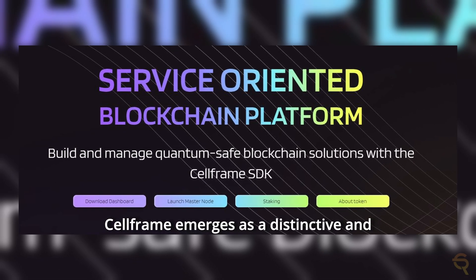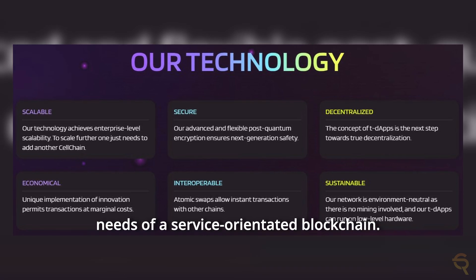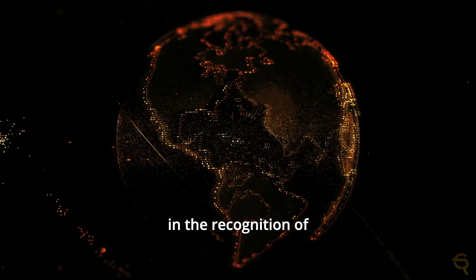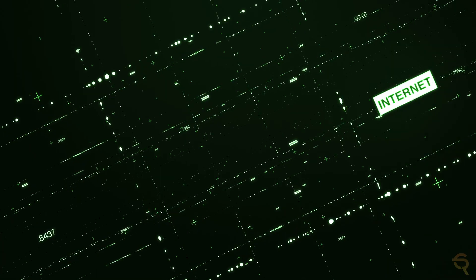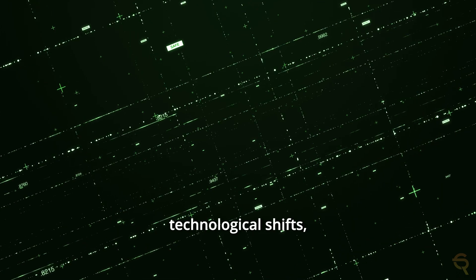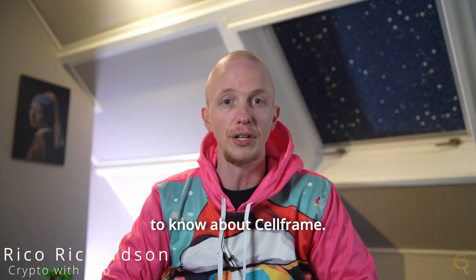CellFrame emerges as a distinctive and innovative platform tailored to address the burgeoning needs of a service-orientated blockchain. Its conception and development are rooted in the recognition of certain challenges prevalent in the blockchain ecosystem and the foresight to anticipate future technological shifts, particularly in the realm of quantum computing. In this video, you'll learn all there is to know about CellFrame.